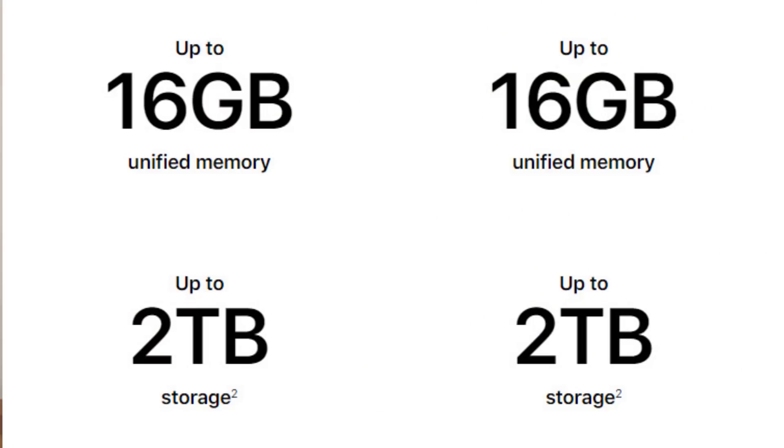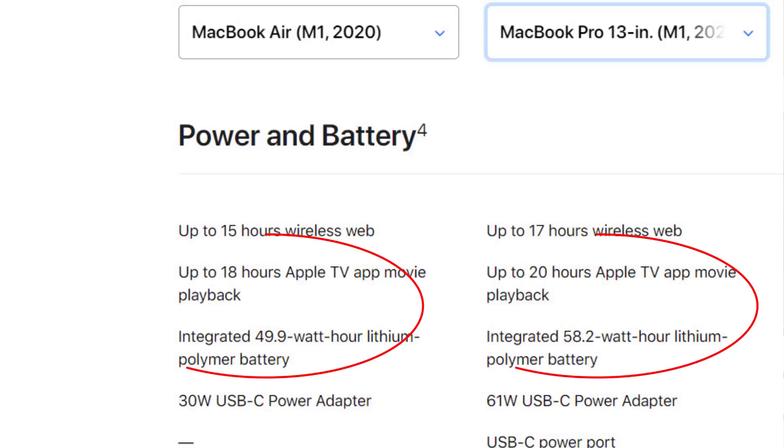There are a lot of similarities between these two laptops. Both can be configured with up to 16 gigabytes of RAM and up to 2 terabytes of solid state drive space. The MacBook Pro is slightly larger, so it has a slightly larger battery — lasting up to 20 hours compared to the MacBook Air's 18 hours.